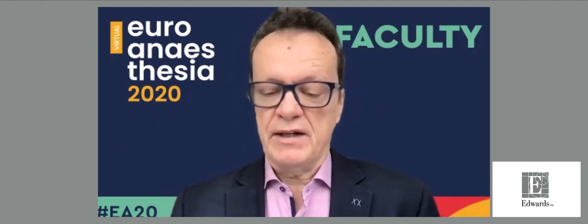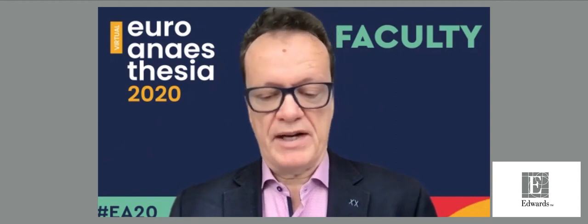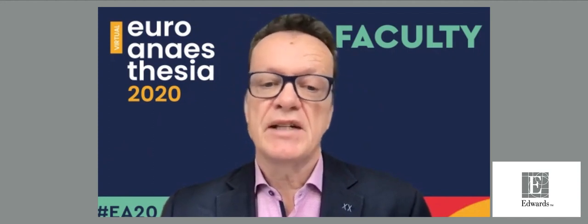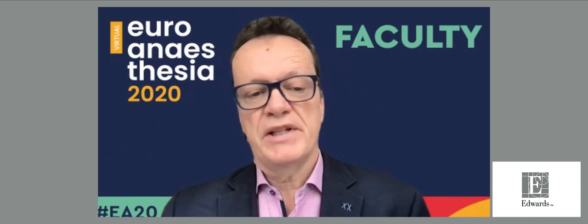We will have four excellent speakers. The idea is to listen to the talks first and then have discussion at the end, so please submit your questions. The first talk will be given by Professor Bernd Saugel from Hamburg, who will bring us all on the same page by talking about the incidence of hypotension in the OR and in the ICU. Please, Bernd, go ahead.